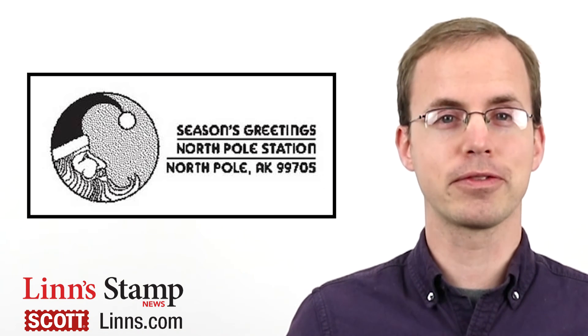But you must act fast to get your envelope off to the Anchorage Postmaster by December 15th. And most importantly, with everything, have fun with it. For Lynn Stamp News, I'm Jay Bogalke.